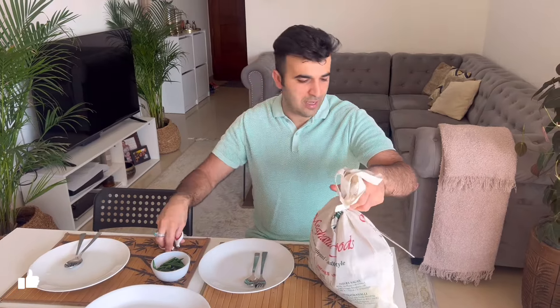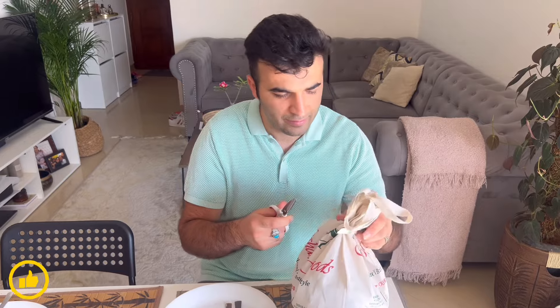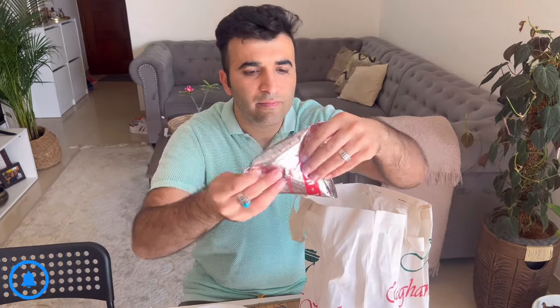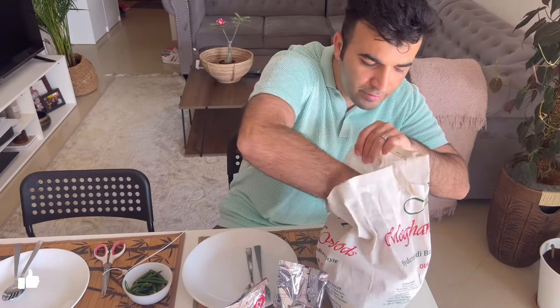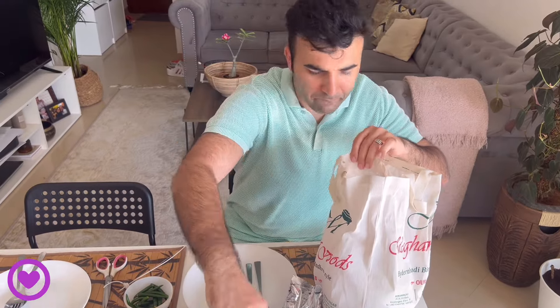We prefer to eat lunch at home, so let's see what we ordered. As many of you asked, we have ordered today — such nice packing! We have raita here and two buckets of biryani.